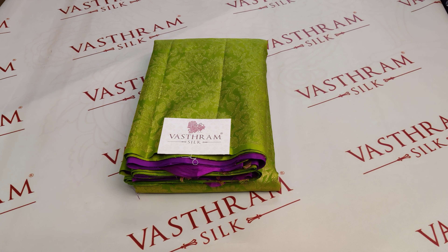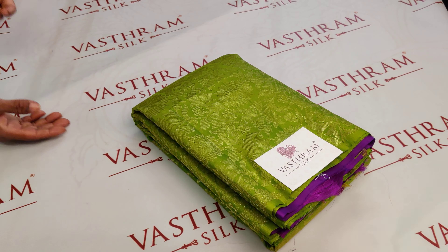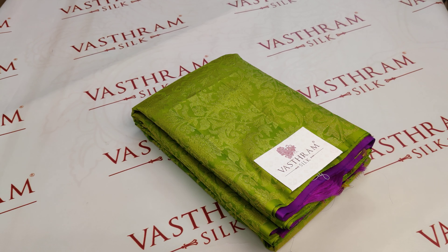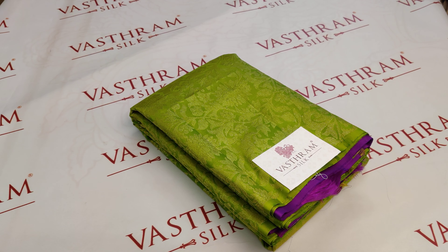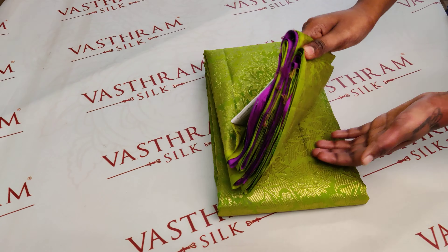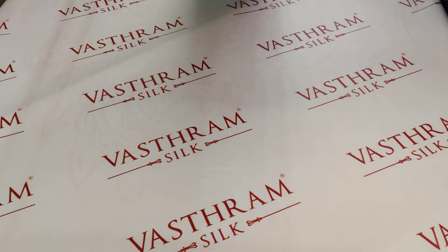A Kanjivaram silk saree in leaf green and deep purple with a half-and-half concept. The highlight of this saree is the zari weaving throughout. This is priced at 17,500 and is readily available in stock.